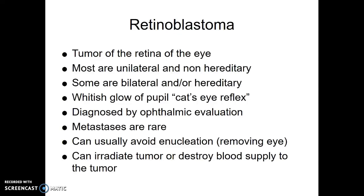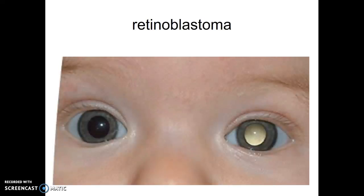This is usually diagnosed by ophthalmic evaluation. It metastasizes very late, so metastases are rare. They usually can save the eye — they'll try to irradiate the tumor or its blood supply and then take it out, doing the best they can to save the eye. A lot of times parents will take a picture and see that they got a red reflex in one eye but a white reflex in the other, and that's when you want to get this checked.